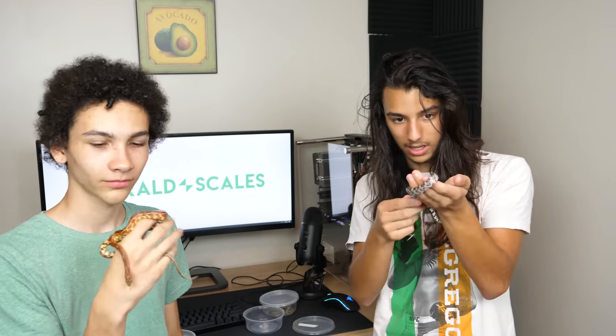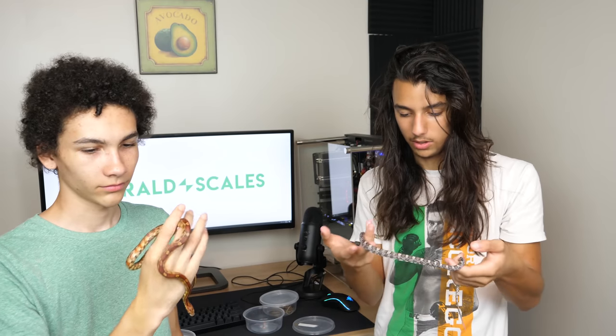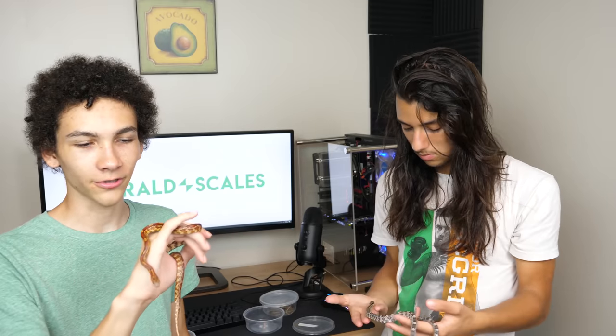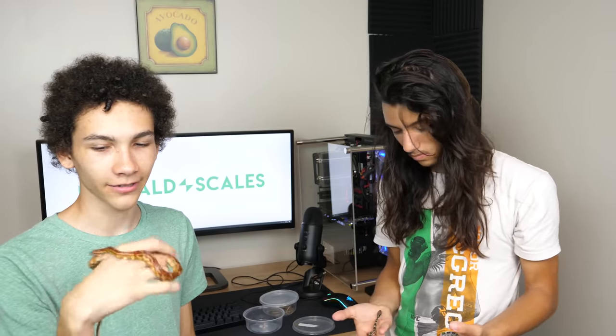He's also a little bit skinny, not as bad as the other one, but he could still use a few extra grams. And this one looks like a normal. His colors look a bit different because he is in shed right now, so it's hard to tell exactly, but he probably is normal.